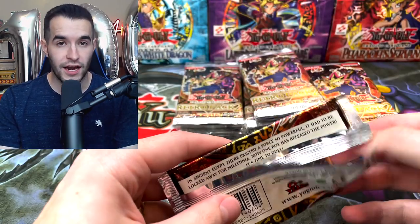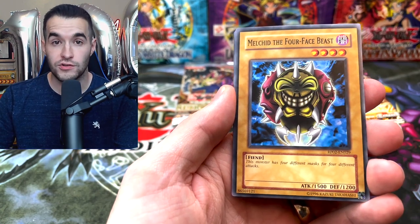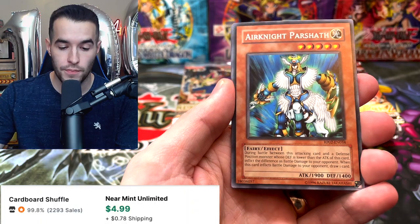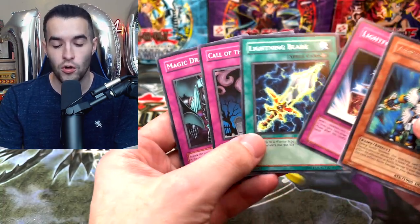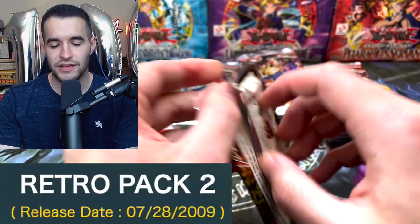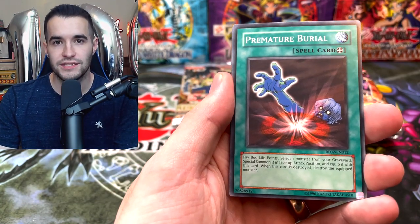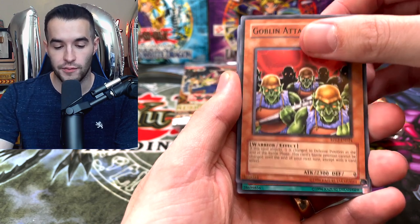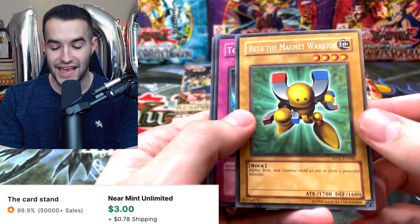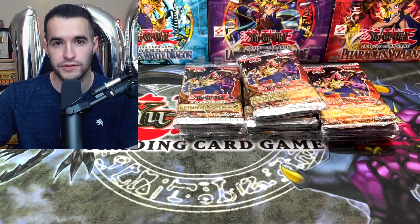We've got a Dust Tornado, Air Knight Parshath — starting off with a rare right off the bat. The cool thing about these is all these epic old-school cards like Call of the Haunted and Dust Tornado — really good holo cards that were made into commons for Retro Pack 2. This set came out around 2009 but was a European set, so it was not widely distributed, which makes it pretty rare. Goblin Attack Force, Book of Taiyou, Torrential Tribute — which is pretty cool and probably worth something since Torrential has gotten expensive.